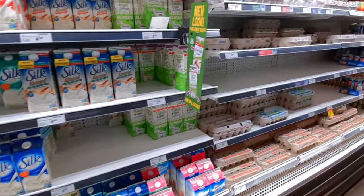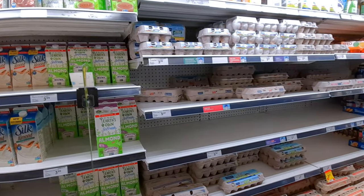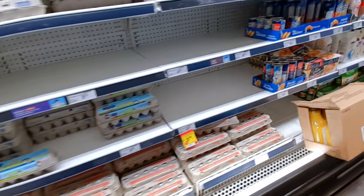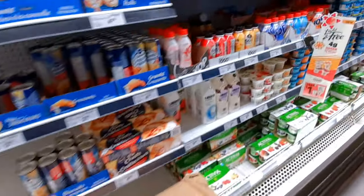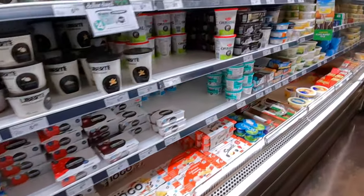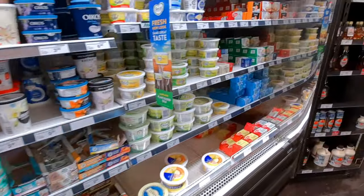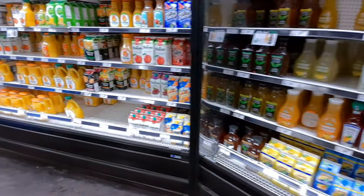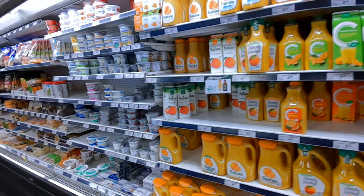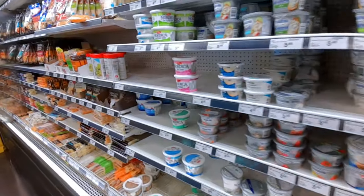The meat section was doing okay — it was almost full. The egg section was not bad either, but one shelf of eggs was totally empty. Moving on to the yogurt section, it was doing pretty good — almost everything was there. The orange juice section was not bad either, just a little bit of empty space, but overall okay.